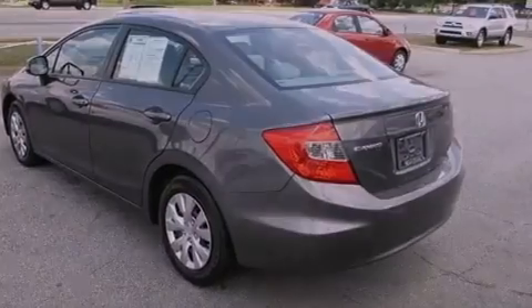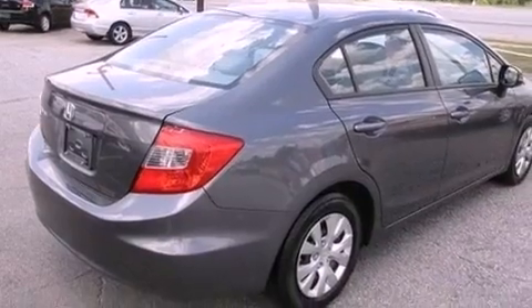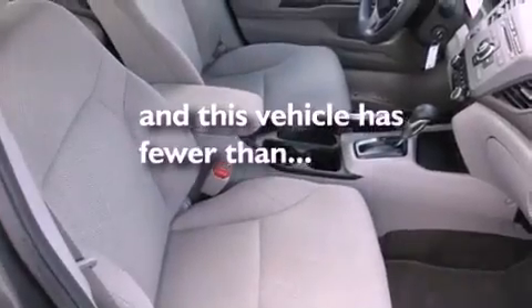Features include cruise control, full-power accessories, a keyless entry system, a CD player, and this vehicle has less than 17,000 miles.